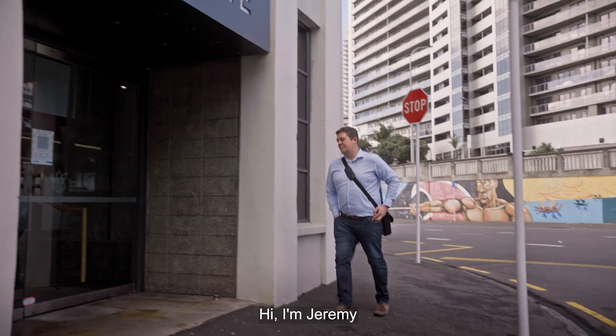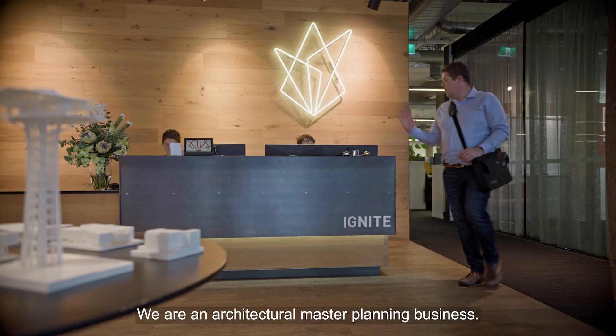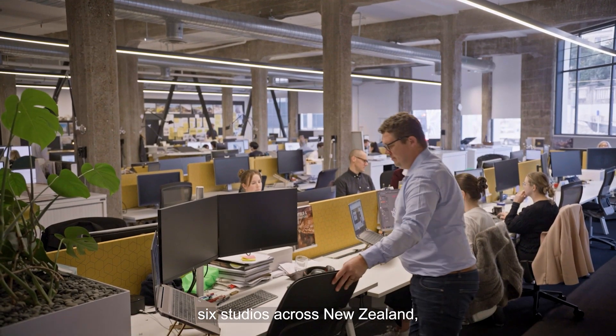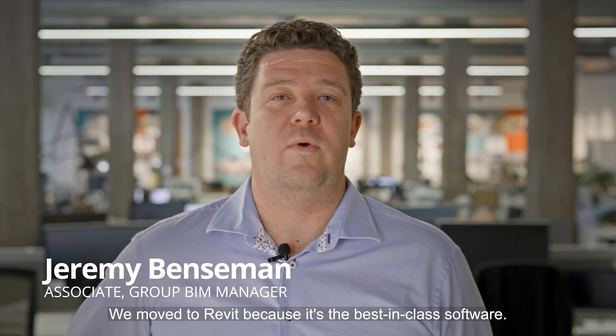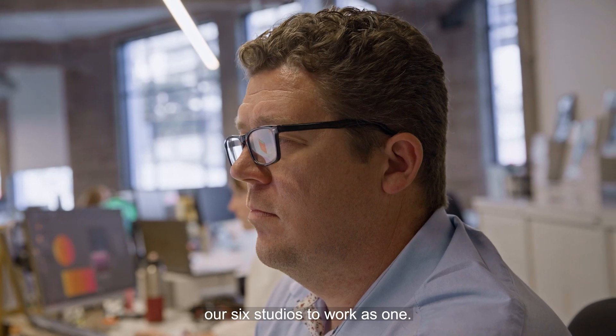But don't take our word for it. Hi, I'm Jeremy, Group Technology Manager at Ignite. We are an architectural master planning business. We've been around for 30 plus years, six studios across New Zealand, and we work in multiple different sectors of architecture and master planning. Ignite have been a full Revit practice for 10 plus years. We moved to Revit because it's the best-in-class software. It's well-supported both locally and internationally, and it has allowed our six studios to work as one.